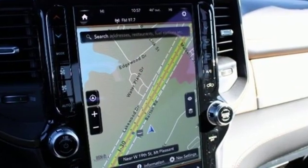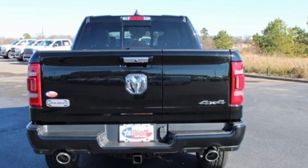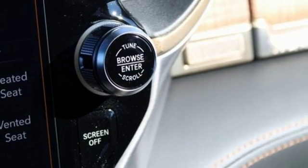It's well equipped with the features you need: V8 engine, electronic shift on the fly, engine auto stop-start feature, trailer brake controller, and streaming audio.